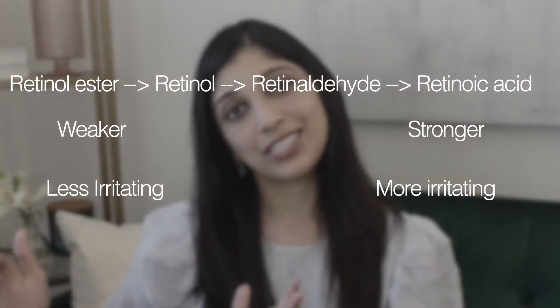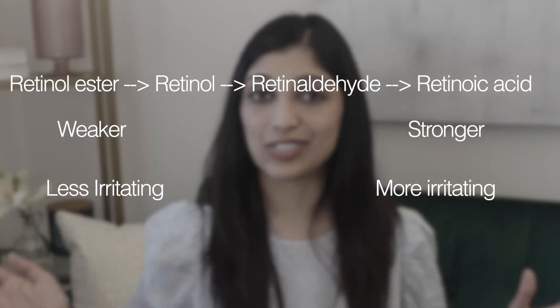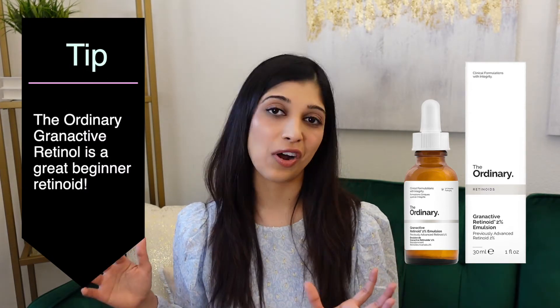Here's the general chemistry: retinol ester → retinol → retinaldehyde → retinoic acid. Retinol esters are weaker and gentler; retinoic acid is stronger and more irritating. Granactive retinols are a different delivery form of the retinoic acid ester — a little weaker in efficacy but more gentle. The Ordinary brand made this form much more popular. I've used it personally and recommend it to beginners or sensitive skin patients — it's a stepping stone toward stronger, more effective retinoids. The goal isn't to use the strongest retinoid; it's to use one you can consistently stick to for the most benefit.